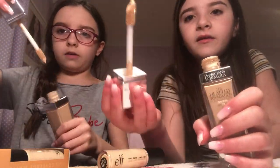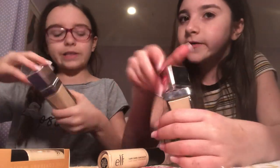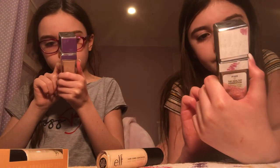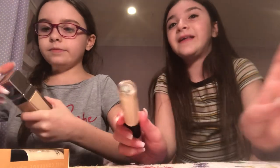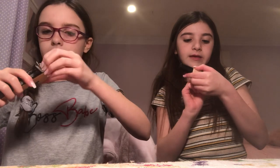It's a stick, which I love — it's not messy at all. It says 'the healthy foundation.' It's from E.l.f. And this is the Camo Concealer, also by E.l.f. It's the same kind of stick.